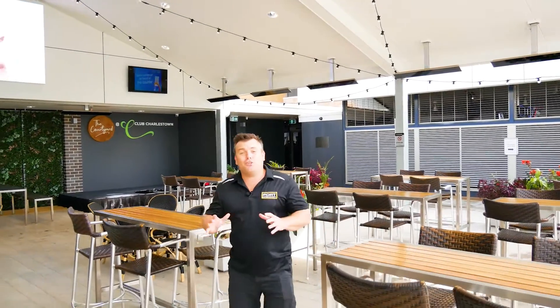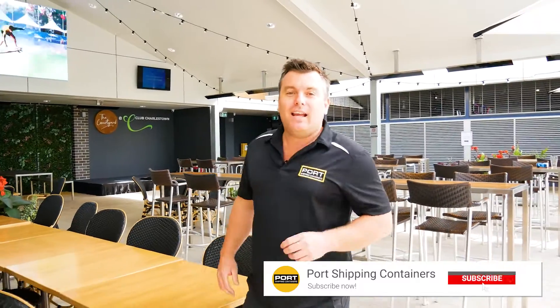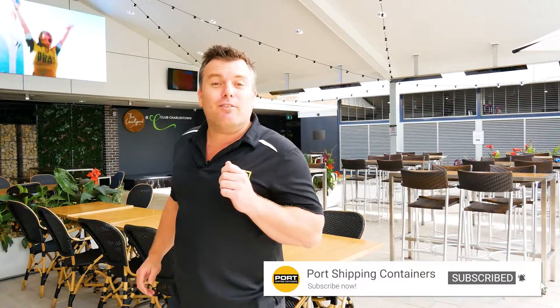The club have done a really good job building this outdoor space for their patrons, and today we're lucky enough to have Liam with us to show us this beautiful kitchen.